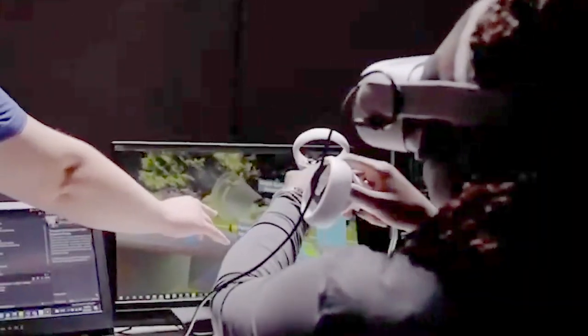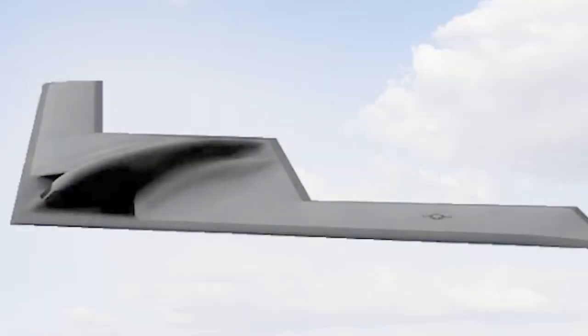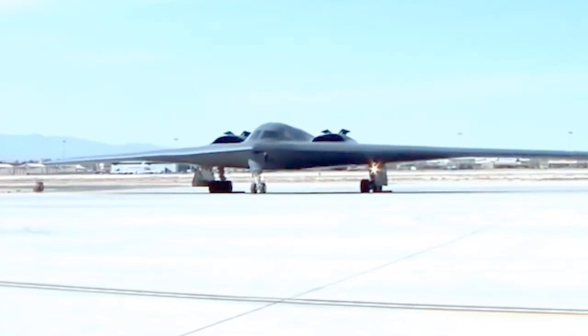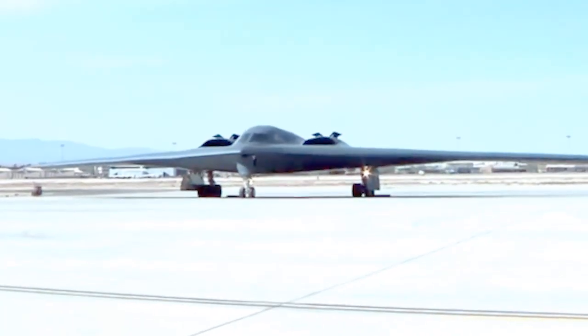Northrop Grumman, which has developed the bomber, appears to have learned from the lessons that befell previous high-profile programs such as the F-35 and B-2 bombers.